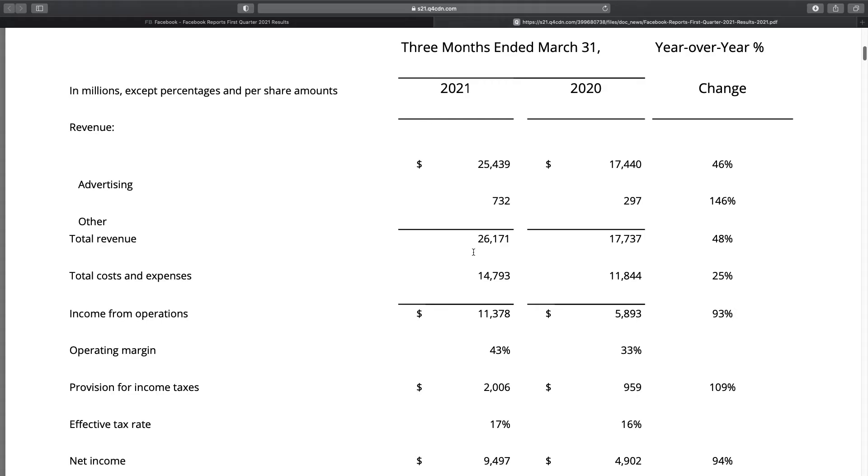Here we are looking at the press release from the Facebook Investor Relations site. The first thing I'm going to look at is total revenue, which has grown 48% year over year — a really strong increase. You can also see the breakdown of revenue from advertising versus what's called 'other.' The vast majority of money is made from advertising, but the 'other' category increased from 297 to 732 million, which is an increase of 146%, so that gap is shrinking slightly.